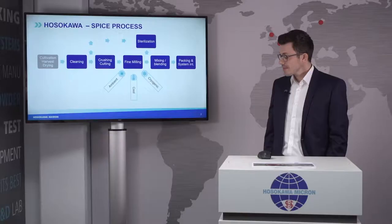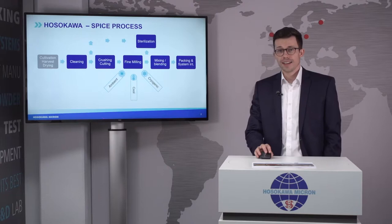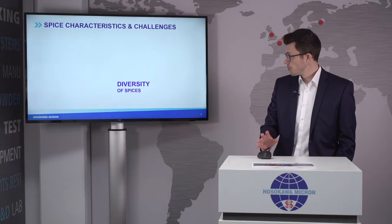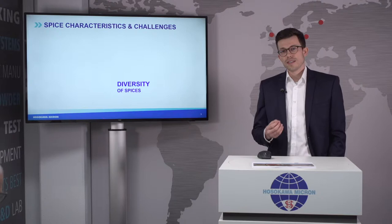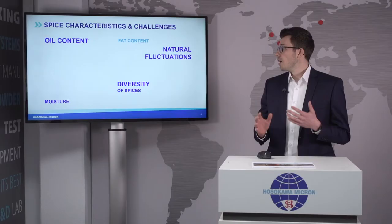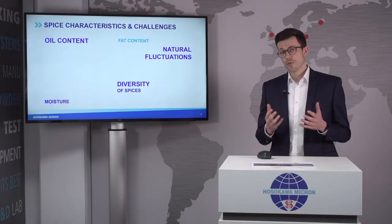Thanks Dan, it's nice to be here and to talk about spices. Before we dive into the spice process, I'd like to highlight the spice characteristics and their challenges. The diversity of spices is huge, and if you think about milling, they all have a different milling behavior. Even for one spice like coriander seeds, there are natural fluctuations from harvest to harvest in oil content, fat content, moisture content, and many more — all of which influence milling behavior in terms of fineness or throughput.